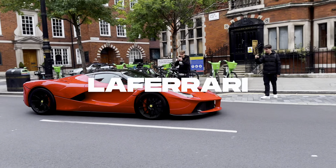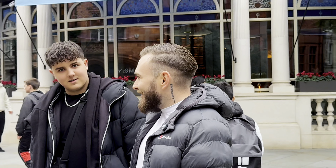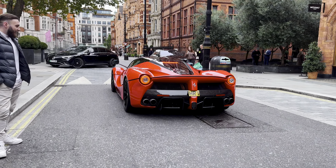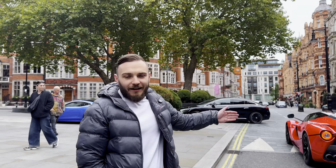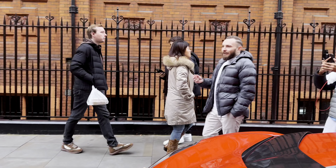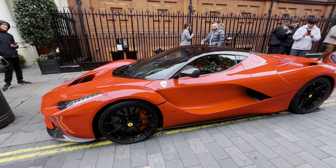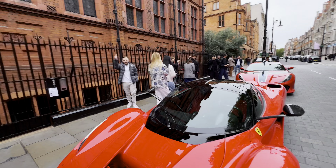That is a LaFerrari. That's insane. Still, that's insane. I can actually finally say, I have finally seen a LaFerrari. And even better, it comes with a friend. I know he did not just pull up with a LaFerrari and left it idling. Look at it! It is just sitting here down the street.